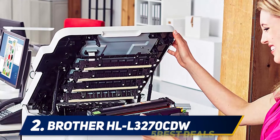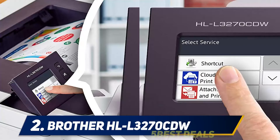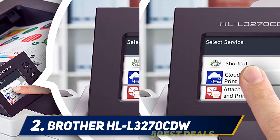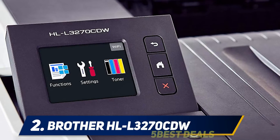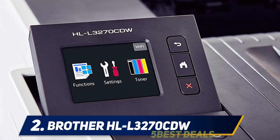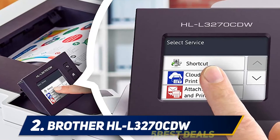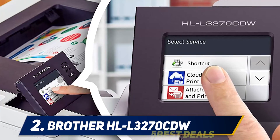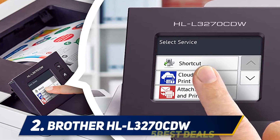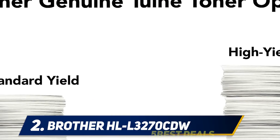Enjoy easy and affordable color printing with professional quality and rich, vivid color output. The paper output tray holds a maximum of 150 sheets face down. The 250-sheet paper tray adjusts for letter or legal paper, and the manual feed slot handles a variety of paper types and sizes including cardstock and envelopes. The HLL 3270CDW offers mobile wireless printing, built-in wireless, Ethernet, Wi-Fi Direct, and USB interfaces.